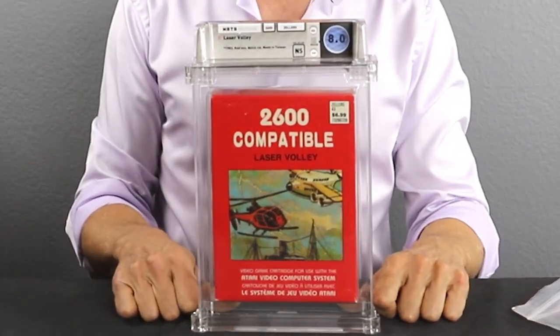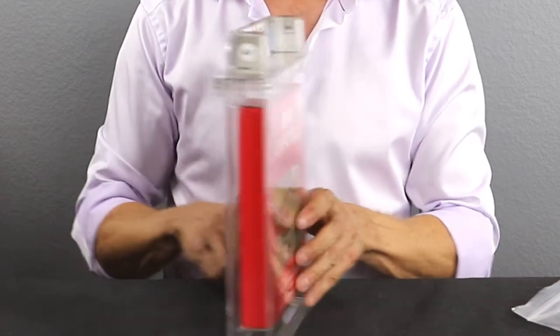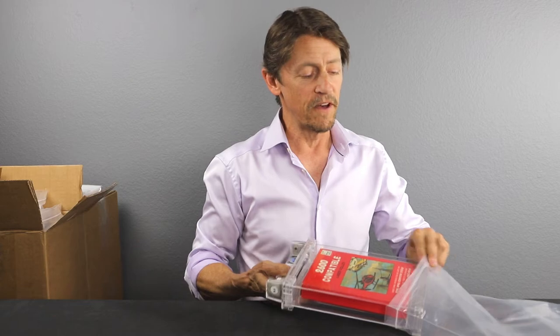Our best grade yet — game number three is Laser Volley, an 8.0 no seal. This is the knockoff version of Laser Gates by Imagic. These Taiwanese hacks are super cool to find sealed. There are a lot of beat-up open copies on the market. If you're trying to put together a collection of sealed Taiwanese hacks, you could do it for carts or beat-up versions — but for sealed ones, if you're looking for five sealed ones in one year, I don't think you'd ever find that.